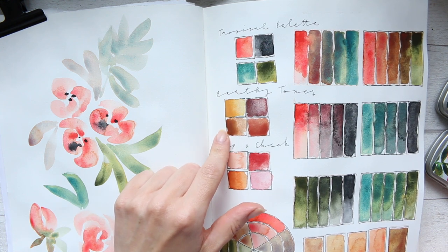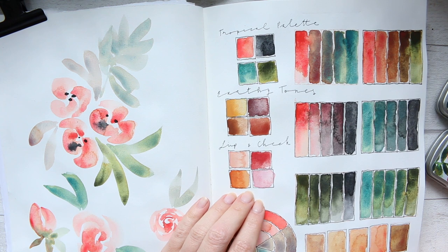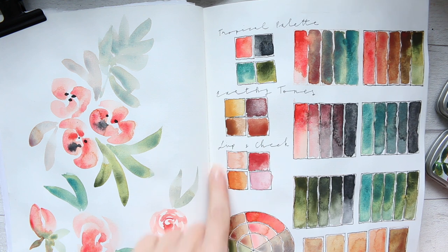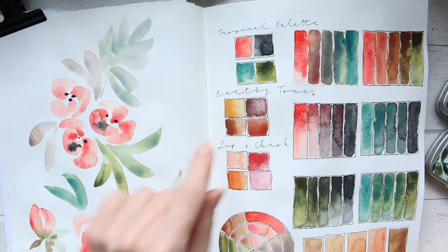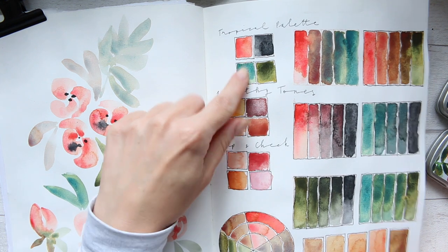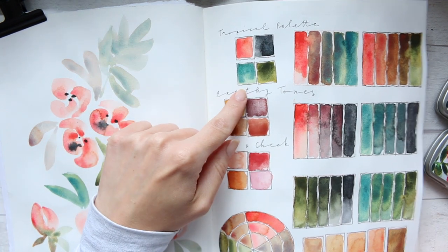I might remake Earthy Tones because I have enough pigments for it, but for the exact pigments I won't be repurchasing — I found other pigments I prefer. So this palette won't come back exactly as it is. I might tweak it and create a different palette with similar colors, but the Tropical Palette I'm hoping to restock every few months.